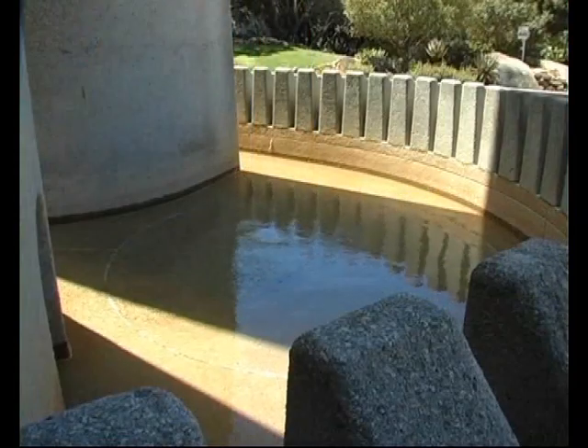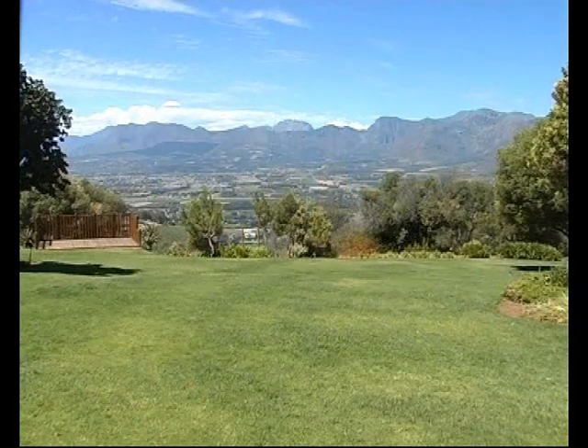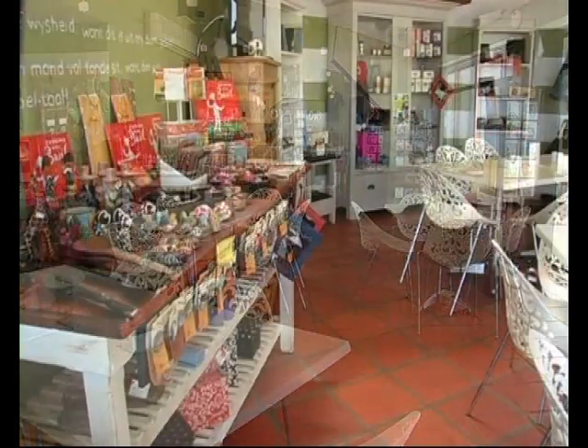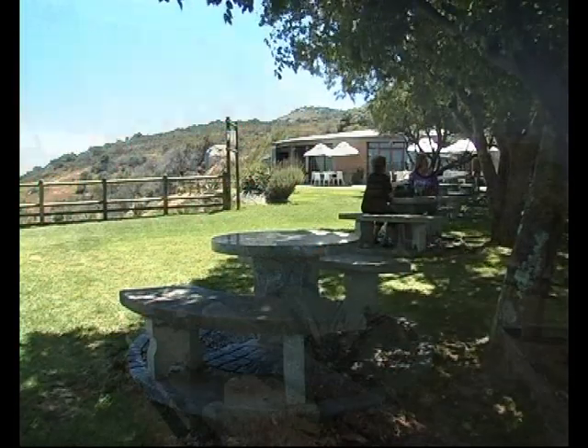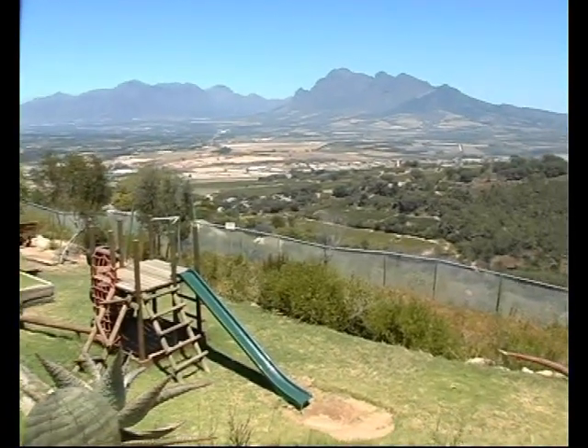The Taal Monument is a popular picnic spot where full moon and stargazing picnics are held. It also boasts a cute coffee shop, aptly named De Taalmont, and the beautiful garden is an ideal setting for weddings. The Taal Monument offers easy access to a variety of hiking and biking trails, as well as a playground for kids.